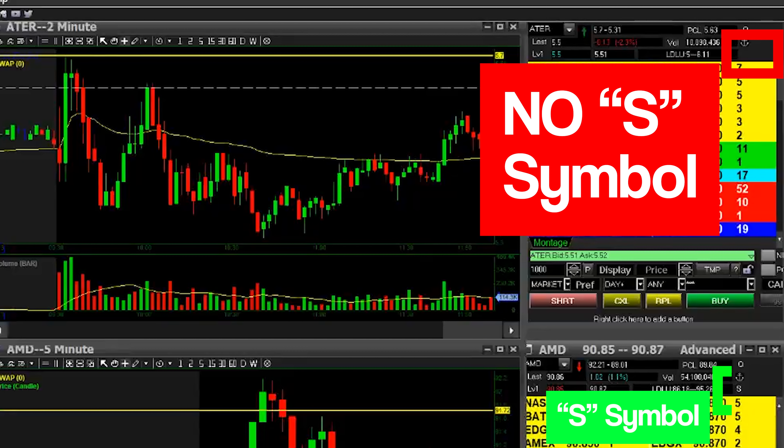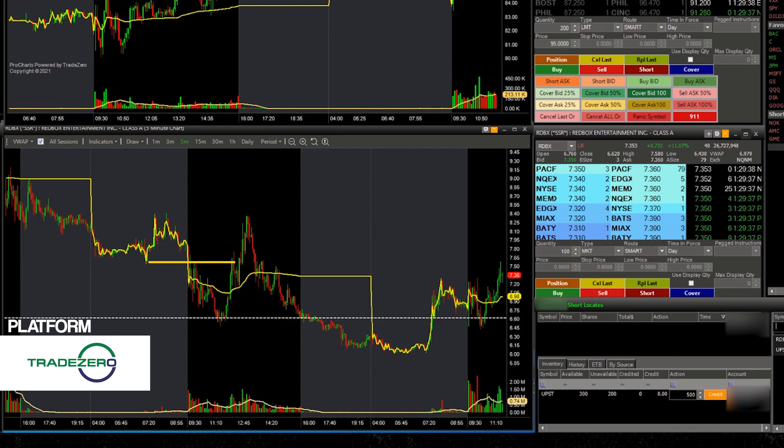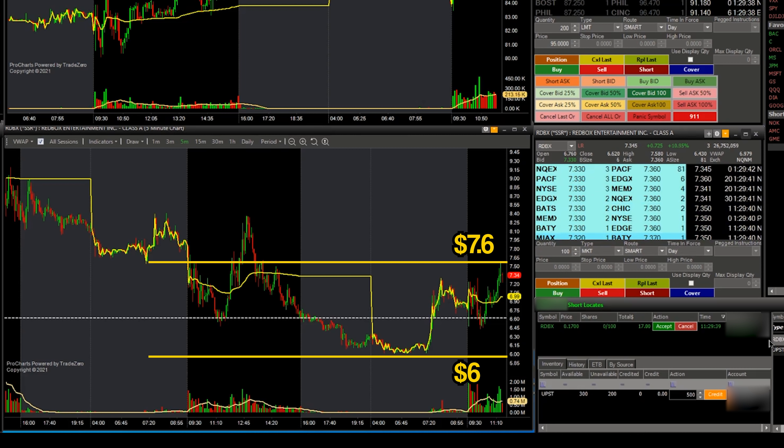Hard to borrow stocks are hard to find and they cost a lot more money to locate. When a stock is HTB, you won't see the S symbol on your montage. Like this stock right here — it's a lower float small cap penny stock that went to a high of $7 from $2 just a couple days ago. It's very likely going back down to earth. Shares float is only about 20 million shares, so there are limited shares available. Pump and dump stocks are generally all hard to borrow.